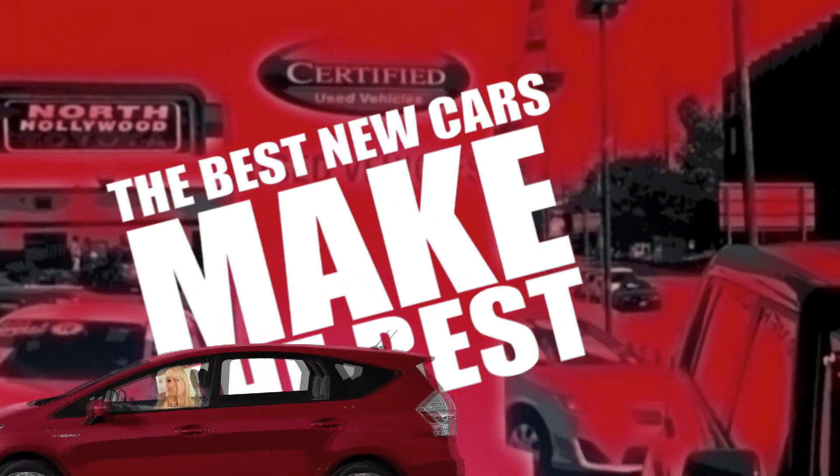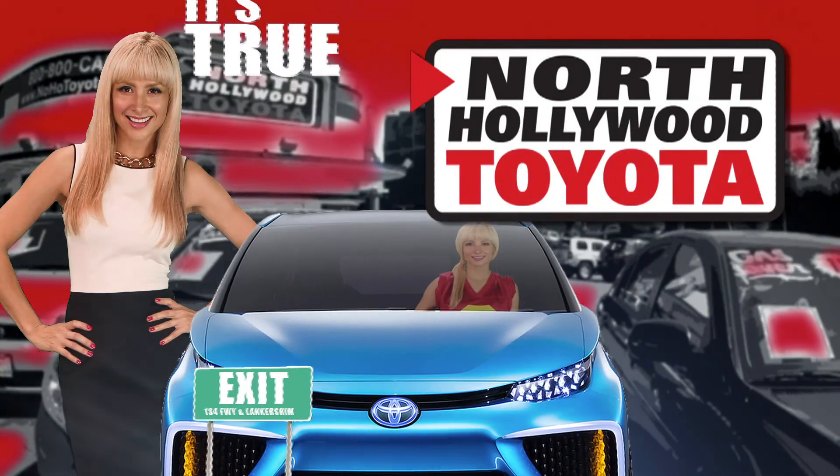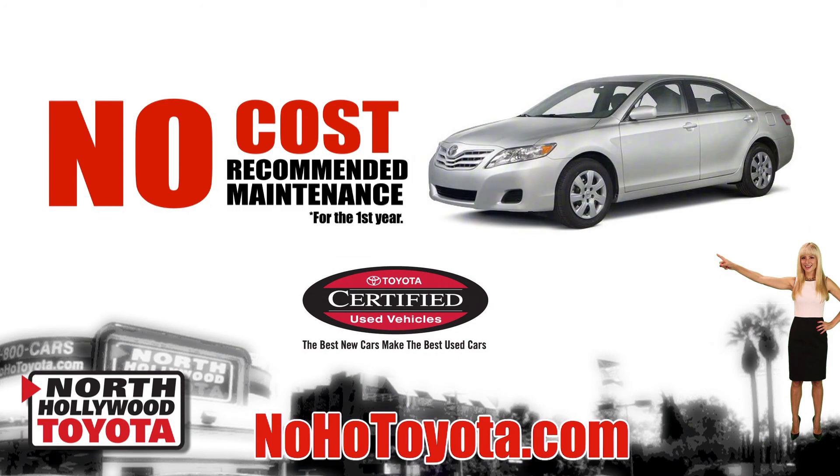They say the best new cars make the best used cars. Well, it's true. And right now at North Hollywood Toyota, our certified pre-owned Toyotas come with all the confidence of buying a certified Toyota, along with no-cost recommended maintenance for the first year.